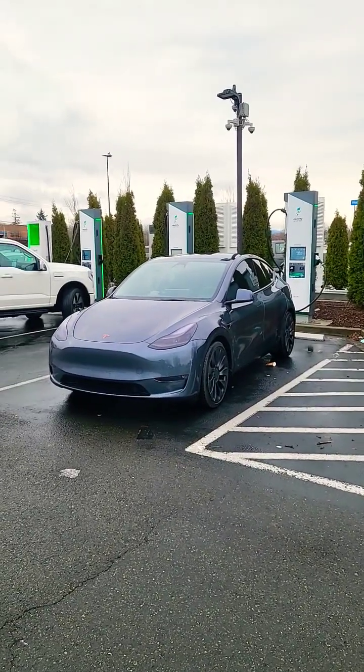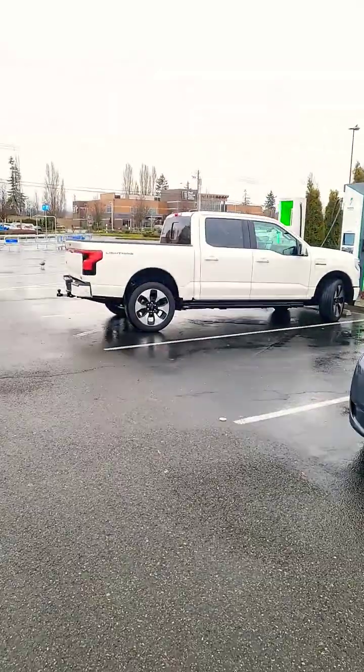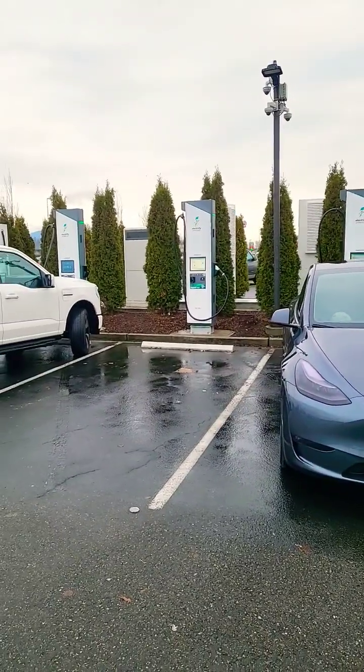And then lastly you've got DC fast charging. Electrify America for things like this awesome Ford F-150 Lightning, or the Tesla superchargers for Teslas. And if you've got the right adapter you can charge at either one, and we do.